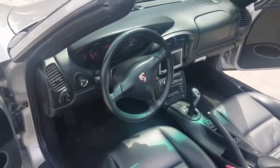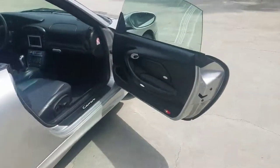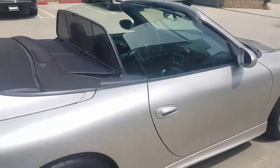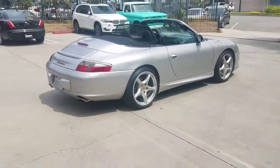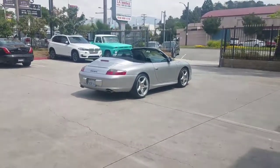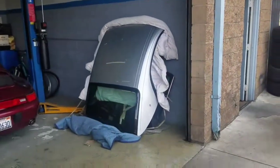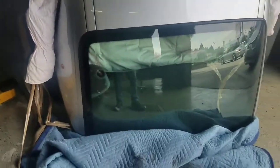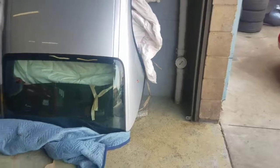Before I forget — besides throwing in the windbreaker, I do have the original hardtop made by Porsche and I will throw that in as well. Not one scratch on it — amazing, excellent, brand new shape. I've had it wrapped in blankets. It's a genuine Porsche top, probably worth about $2,000. The windbreaker is roughly $300–$400.